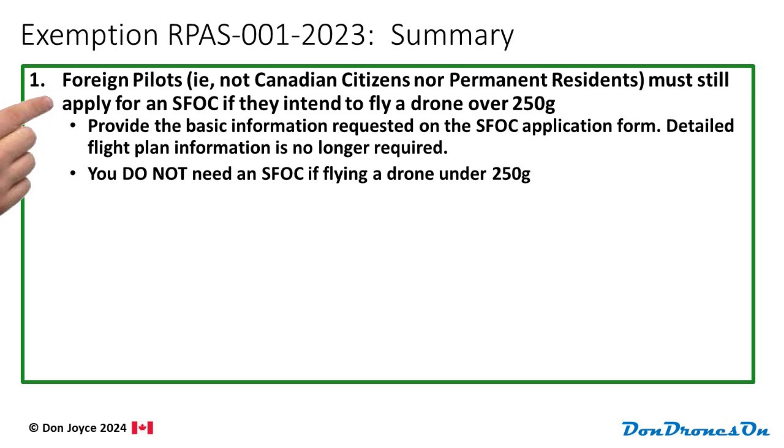So in summary, foreign pilots must still apply for an SFOC if they intend to fly a drone over 250 grams. But the good news is that you only need to provide really basic stuff like your name, contact information, and the date range you're applying for. For the date range, feel free to put an entire calendar year. And remember, you don't need an SFOC if you're flying a drone under 250 grams. Just fly safely and be mindful of a few simple rules.